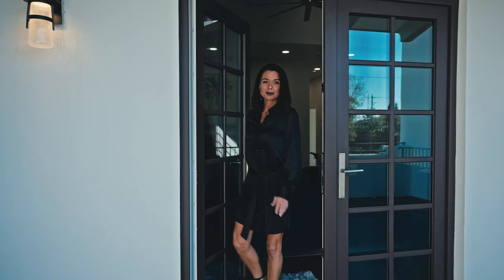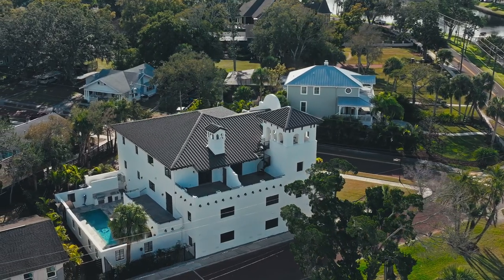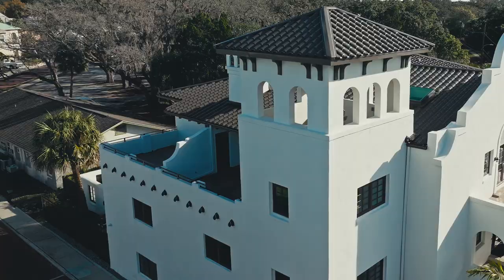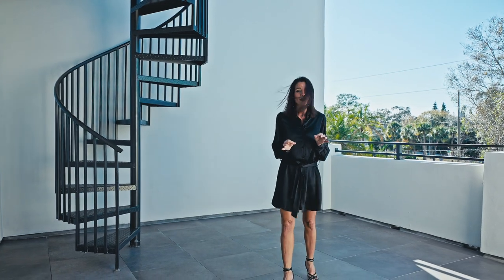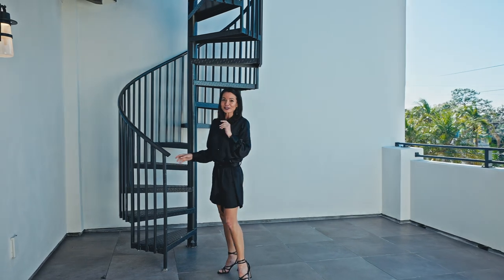Here we're on the balcony of the second level of Unit A — a standalone balcony with beautiful views and outdoor living. He's got the gutter systems protected so there will not be any rain falling on you while you're out here. But the pièce de résistance of this house is up this staircase — let's go see it.